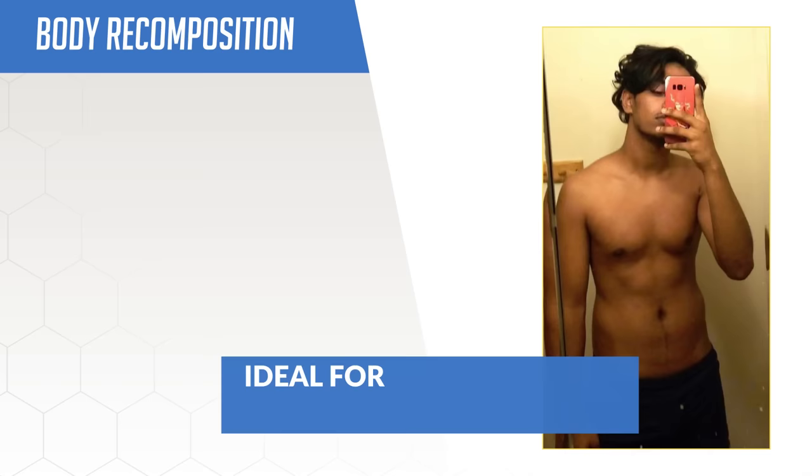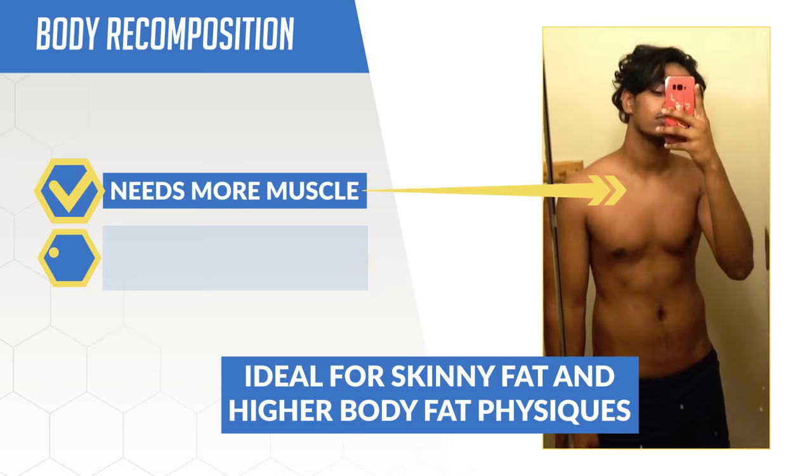This is the whole idea behind what's known as body recomposition, which is the holy grail when it comes to body transformations, especially for those with a skinny fat or higher body fat physique. With one process, you'll be able to build muscle while stripping off excess fat — the two exact things your body needs to aesthetically look the best.